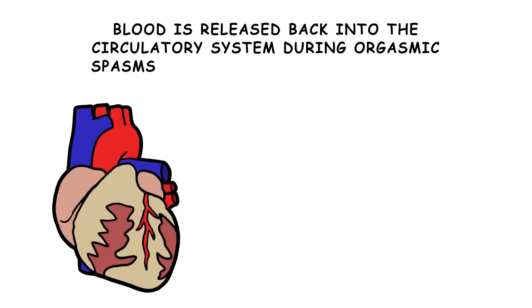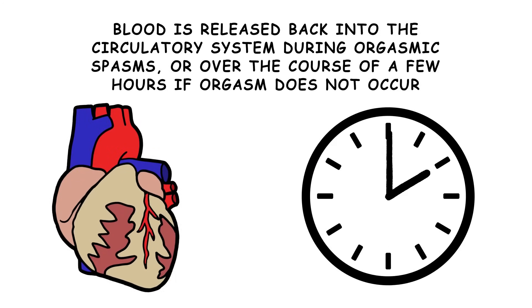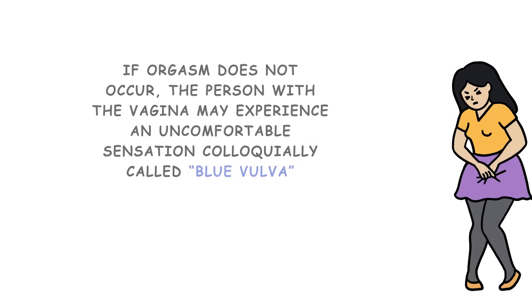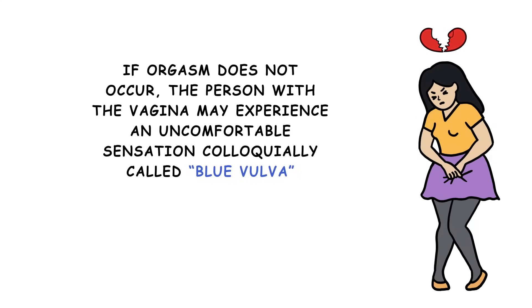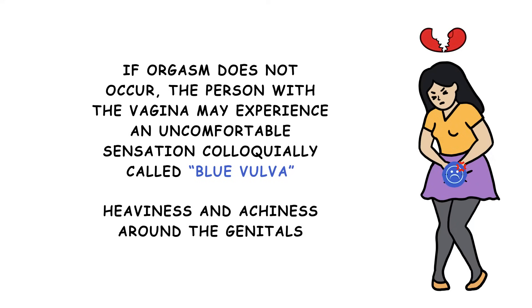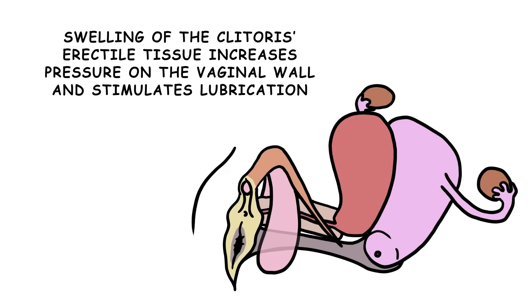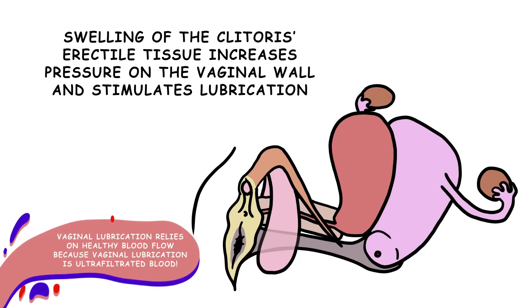This blood is released back into the circulatory system during orgasmic spasms, or over the course of a few hours if orgasm does not occur. If orgasm does not occur, the person with the vagina may experience an uncomfortable sensation colloquially called "blue vulva," which involves heaviness and achiness around the genitals. Swelling of the clitoris's erectile tissue also increases pressure on the vaginal wall and stimulates lubrication.